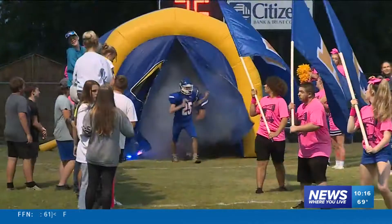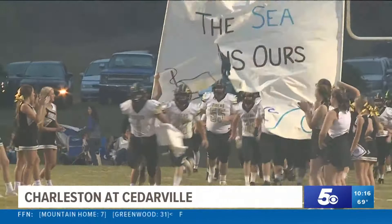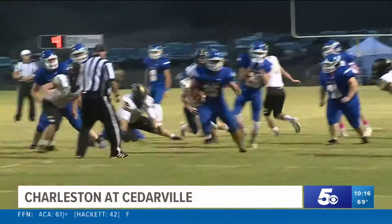Tonight we start things off with our five news game of the week where the stakes were riding high out in the 3A1. 4-0 Charleston, 4-0 Cedarville. Cedarville hasn't beaten Charleston in over 30 years, so could the Pirates break that streak tonight?